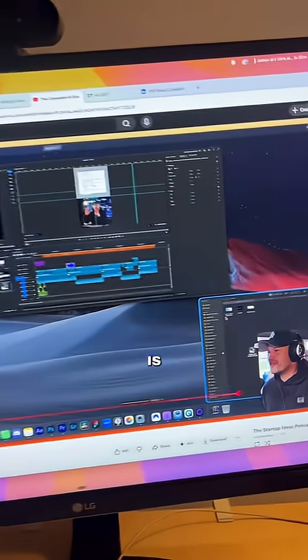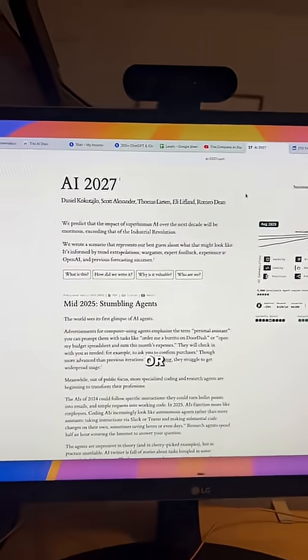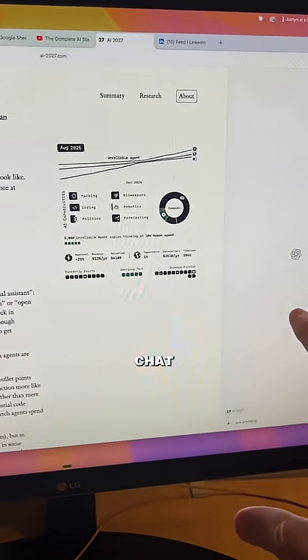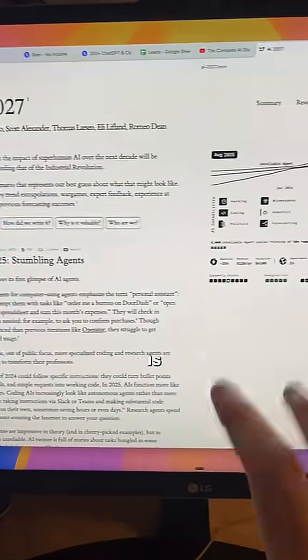The first and probably most obvious reason is that no matter what page you're on — whether it's a video, an article, or a blog — you can open up the Ask ChatGPT tab and speak directly with ChatGPT as if it's an assistant trained on whatever you're looking at. This saves so much time because we don't have to provide any additional context like pasting a link or copying and pasting the article. Now we just click one button and it's fully trained on whatever we're looking at.